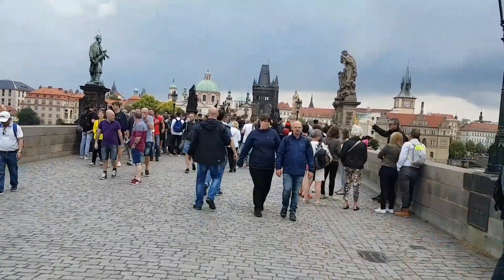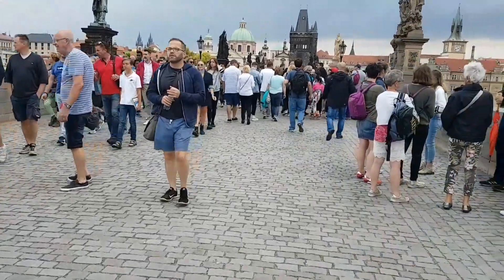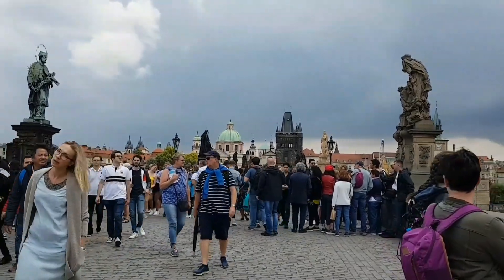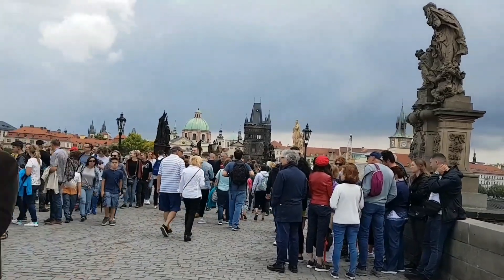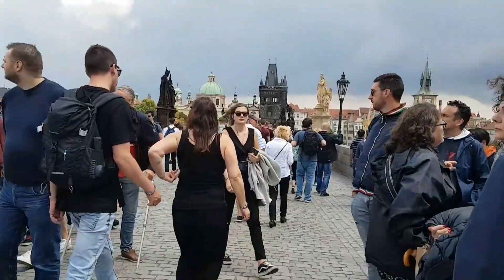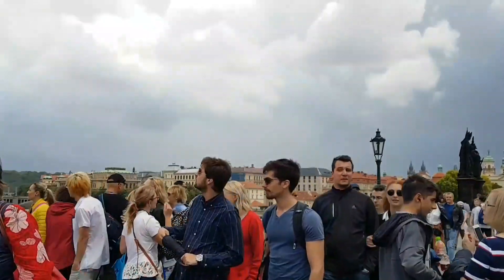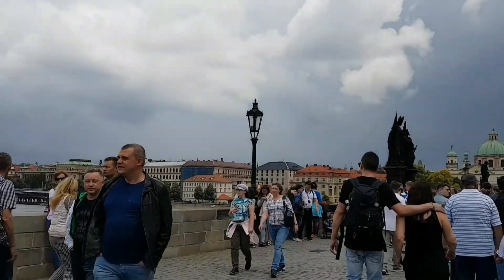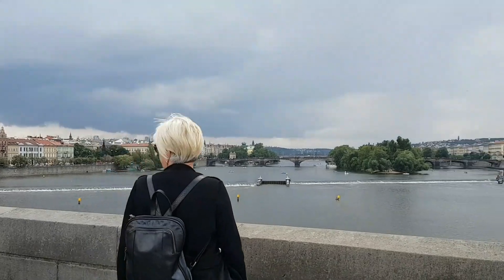Now we are walking across the Charles Bridge. It's a historic bridge that crosses the Vltava river in Prague. Until 1841, Charles Bridge was the most important connection between Prague Castle and the city's old town. There are various statues of saints on this bridge. No vehicle is allowed — it's only for pedestrians. This place is publicly open 24/7 and there is no entrance fee. Charles Bridge is among the top 5 attractions of Prague.